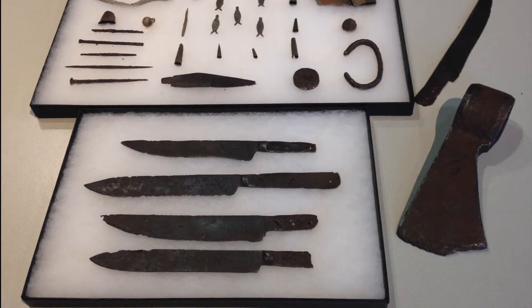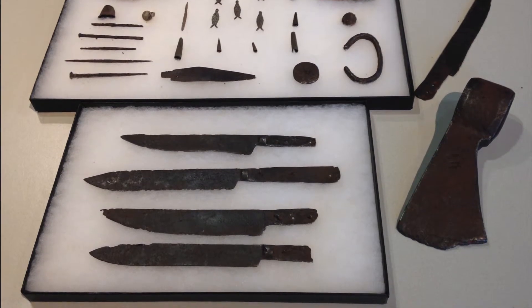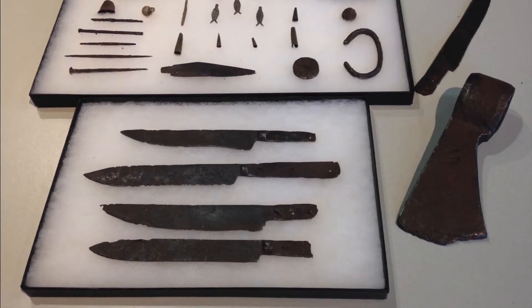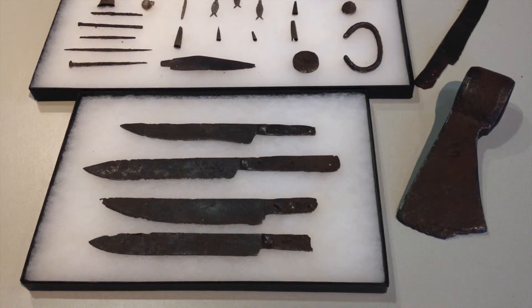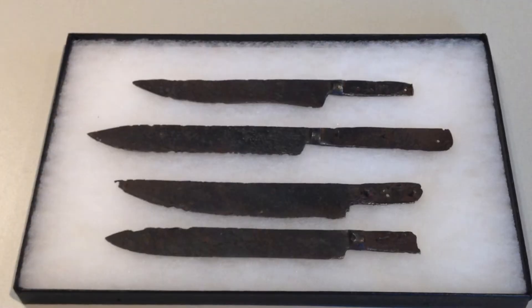These artifacts here are all found from around Steele County and they represent those metal artifacts, those metal tools, implements, adornments that were ushered in during the fur trade era.